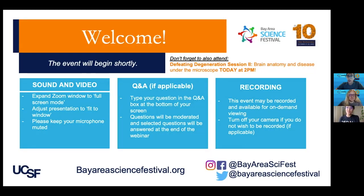I also want to promote our second session offered today at 2 p.m., Defeating Degeneration Session 2, brought to you by Robert Thorne and Meredith Calvert. This will be a brain anatomy and microscopy tutorial, so please stay on and join us for that. I'm going to go ahead and start a brief intro video.